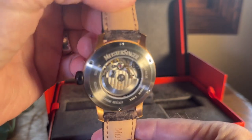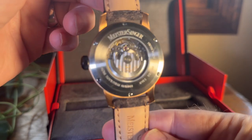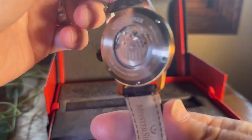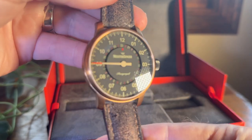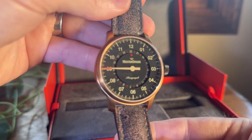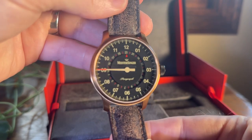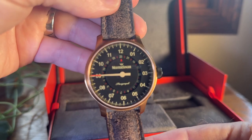It's got an open back, so we can see the innards going on there. It has the date on the ring around it, so that will be handy to know what day it is. But that's a handsome watch — I love the red accents on this. Looks really nice.